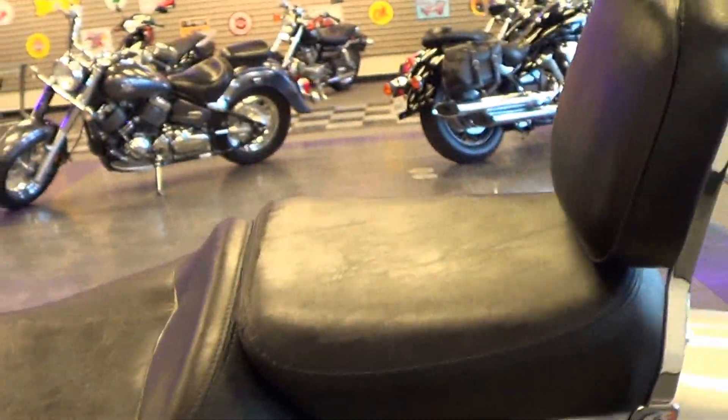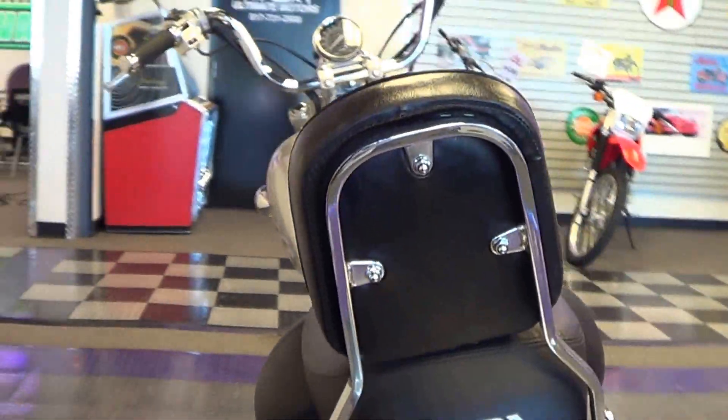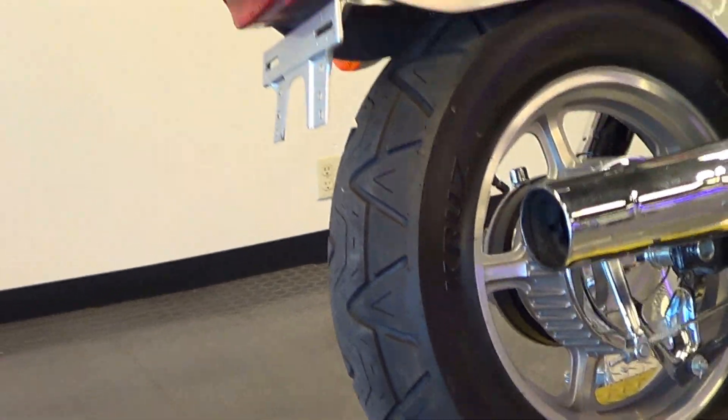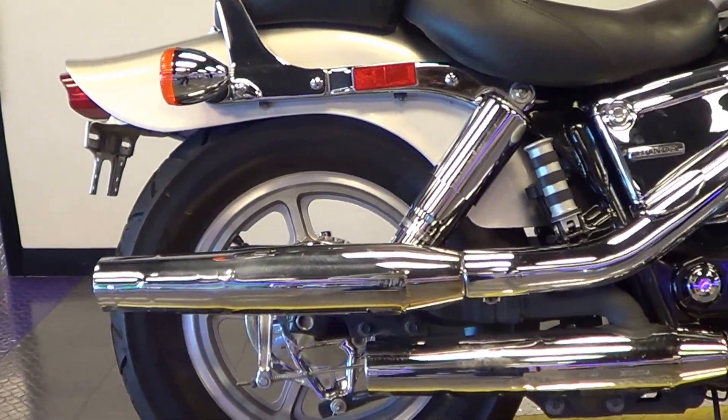All of the chrome is lustrous and it looks great. The seats look awesome. It does have a custom chrome sissy bar with an integrated passenger backrest. Here's the tread on the rear tire — a lot of miles left on that one.